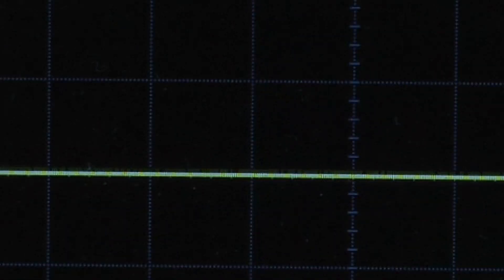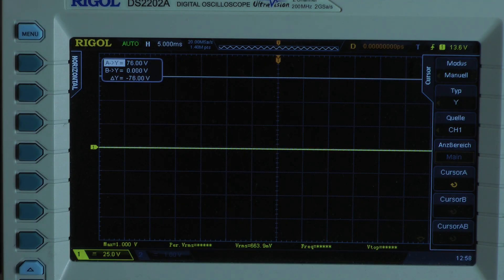Let's put this thing on the dyno test. Now let's zoom to the scope. Continuous power test with a 50Hz input signal.